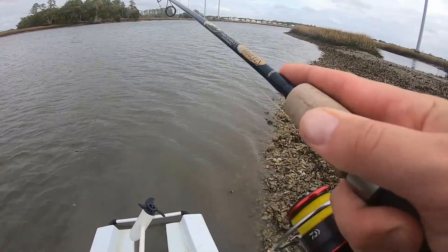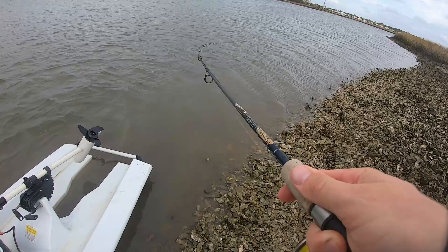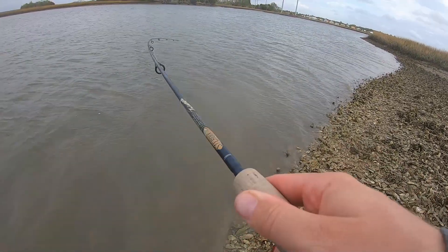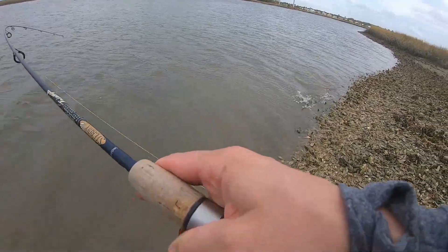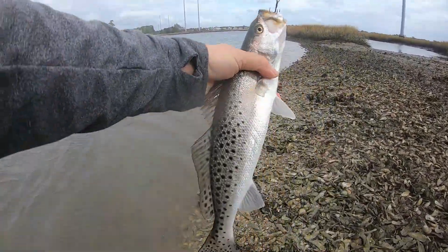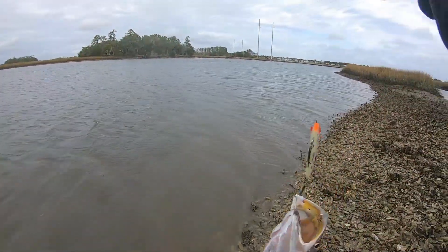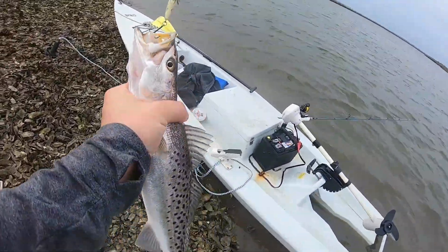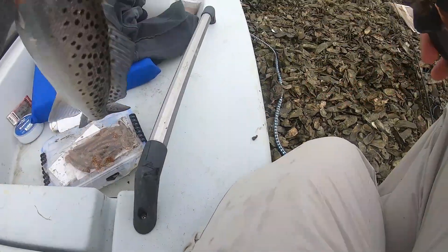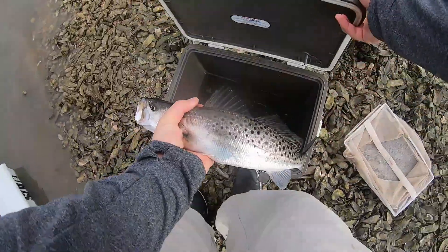Here we go, another fish on — they're really far out there, this guy seems smaller. On the mirror lure — oh yeah, this is a nice fish too. Not huge but a good trout nonetheless. Almost hooked myself there, and I brought pliers just to avoid that. Sorry for the wind, trying to stay turned out of it as best as possible. There's our second nice trout — throw him in the live well as well.